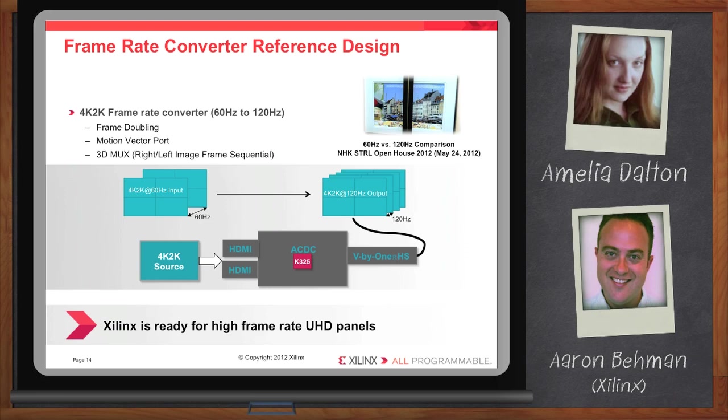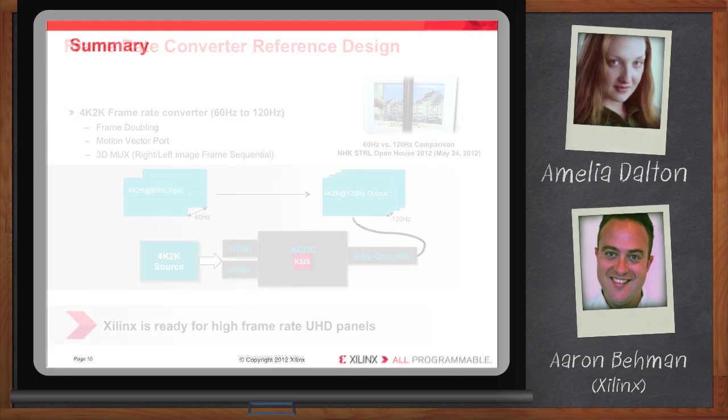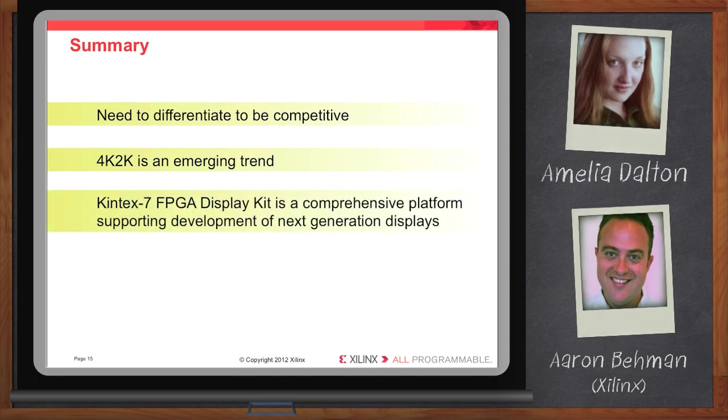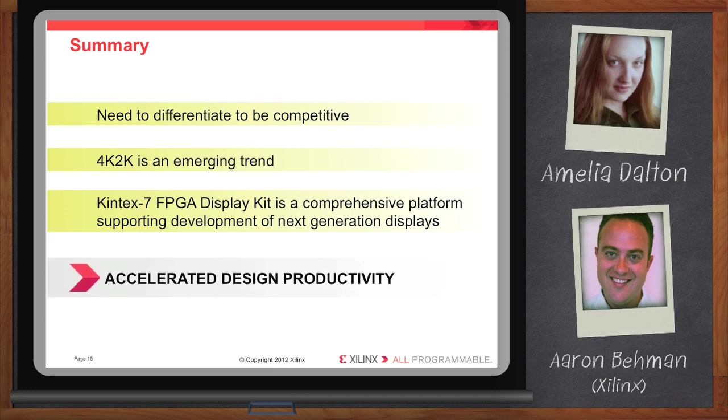Okay Aaron, we've covered a bunch of stuff today. Let's circle back and cover a couple of your main points. It's pretty clear that in order to be competitive in the digital television space, companies are really going to need to differentiate. One of the ways that a lot of them are choosing to do that is by focusing on this 4K 2K opportunity. It truly is an emerging trend, and Xilinx and its Kintex-7 display kit is intended to be a comprehensive platform that will allow customers to get to these developments much faster — get products out a lot faster than ever before.